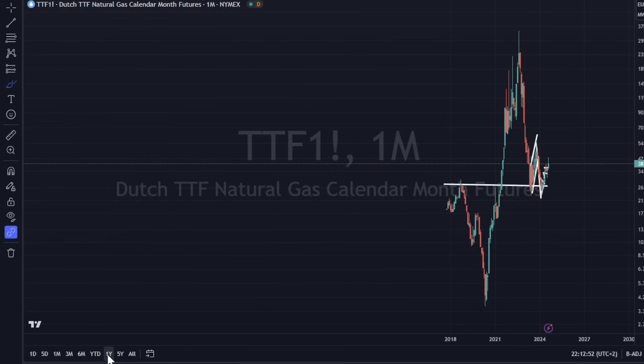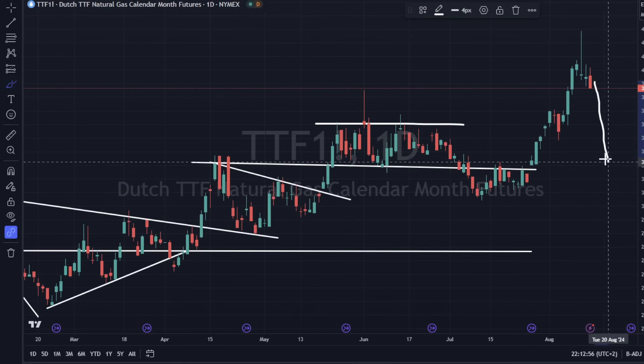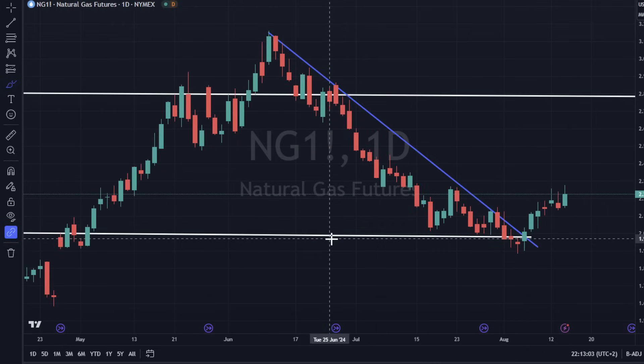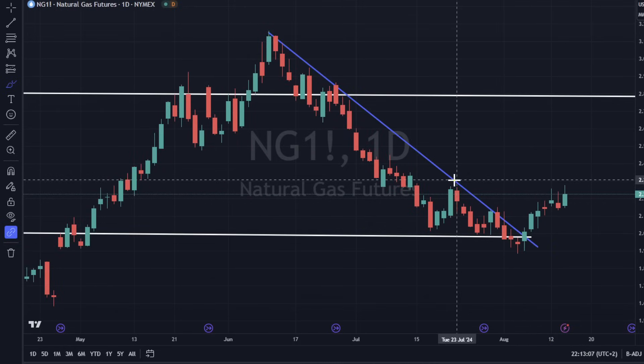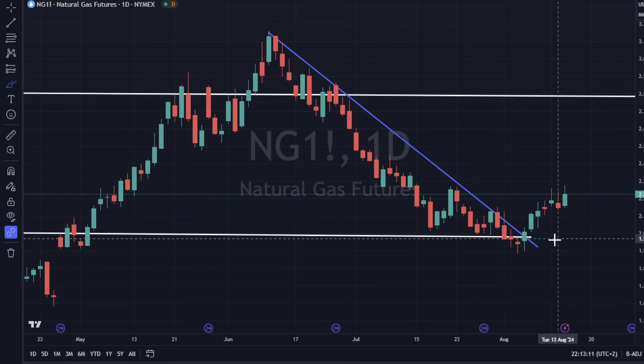We've got TTF natural gas down 2% today, and that does look like we could pull back a little bit — that is a bearish engulfing in the short term. Natural gas in America is up 3.63%, looks pretty good. Not a super strong closing, but it's working its way on up. It's got a broken downtrend line.